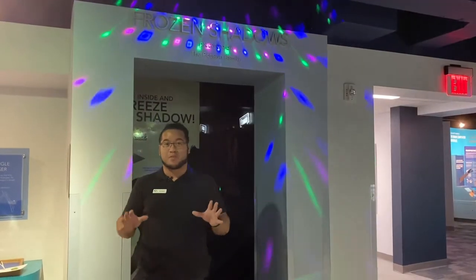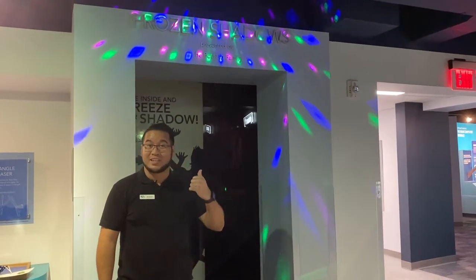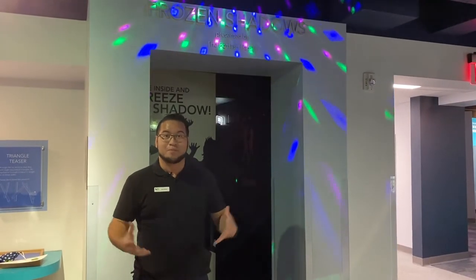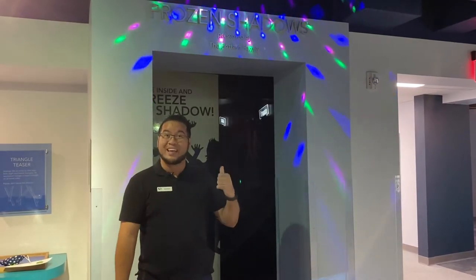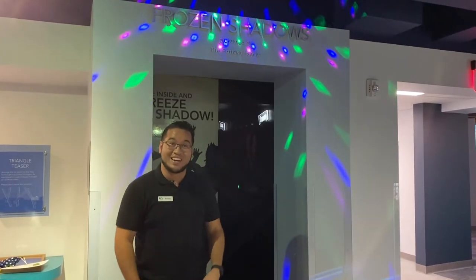This next section is one of my favorite parts of the Science Center. It's a place called Frozen Shadows. Once you actually go inside here, you're going to see the walls are covered in a very special type of material called phospholuminescent vinyl — it's stuff that glows in the dark. Using some special lighting and that special material, you can actually freeze your shadow. Let's go ahead inside and see what it's all about.